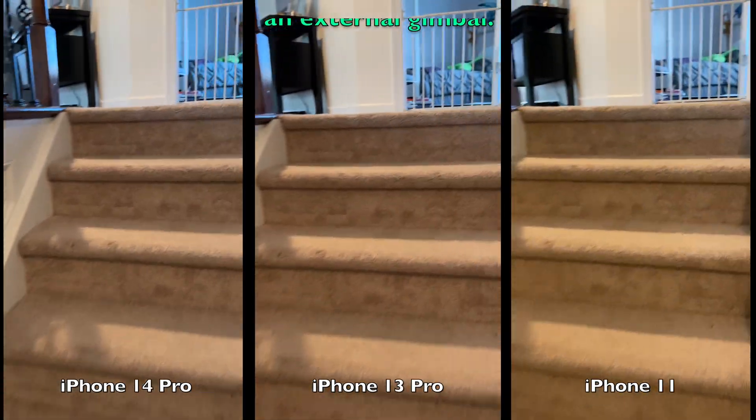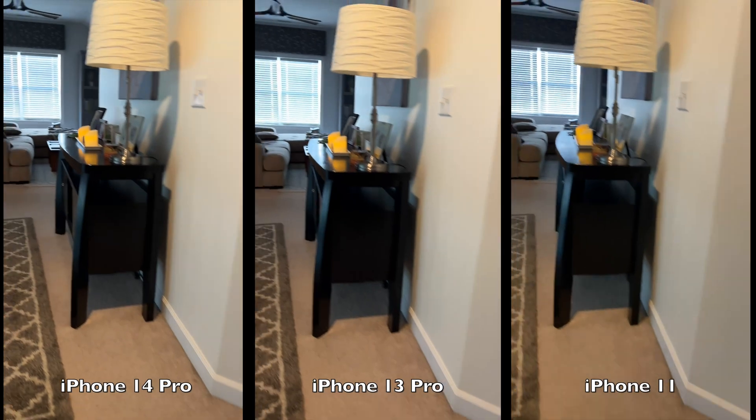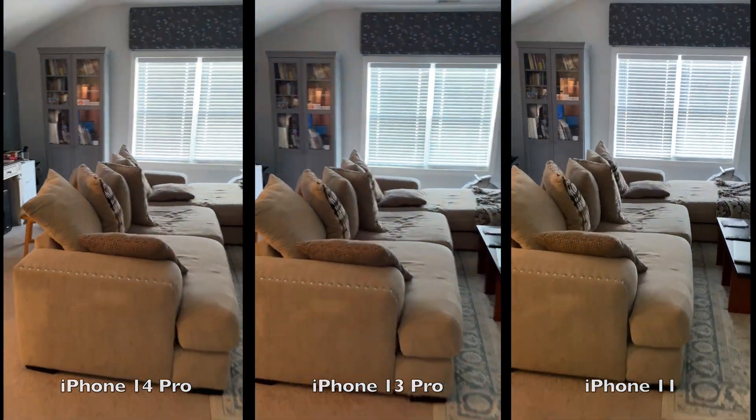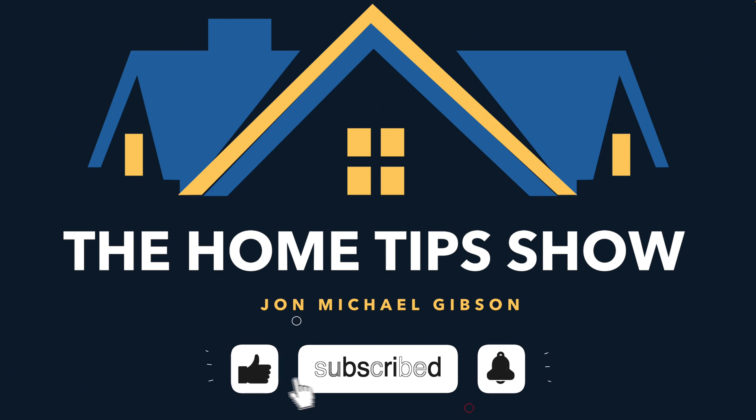So anytime I can carry one less piece of equipment to a shoot, the better off I am. If you enjoyed today's video and you'd like to see more of them, please subscribe, like, and hit the bell icon for notifications.